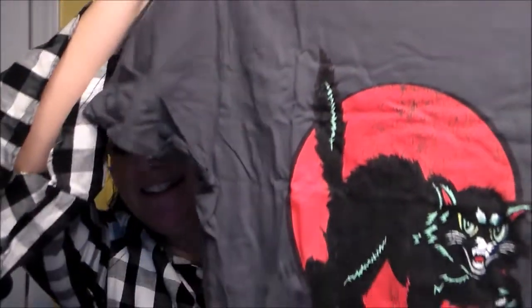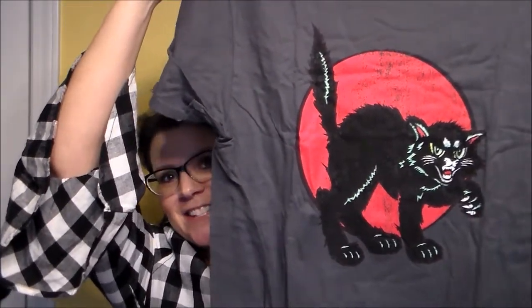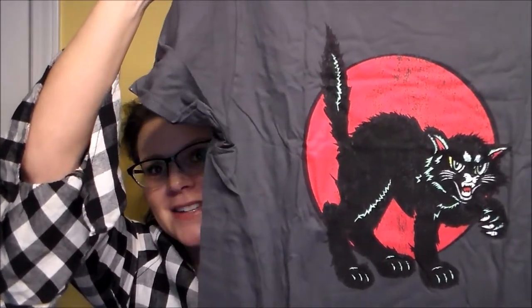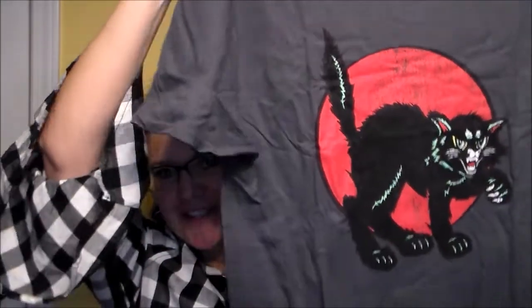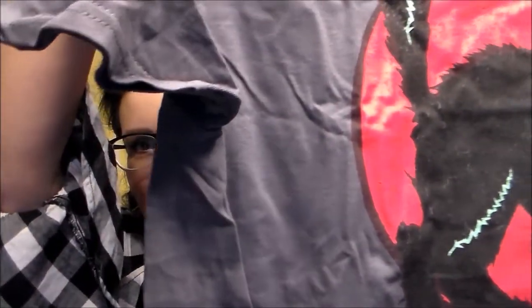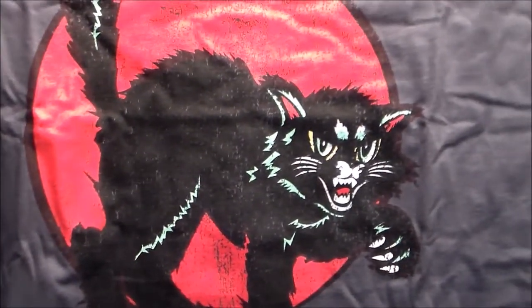Here's the first t-shirt — this is awesome! Who remembers the cutouts that had this cat? I remember when I was a kid having those and my mom hanging them up around the house. So this is really nice. It's got the cat on the front and then on the back it says Loot Fright.